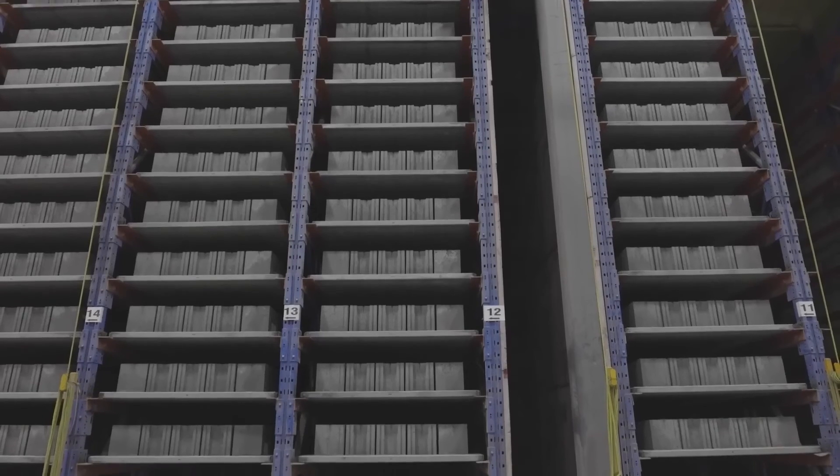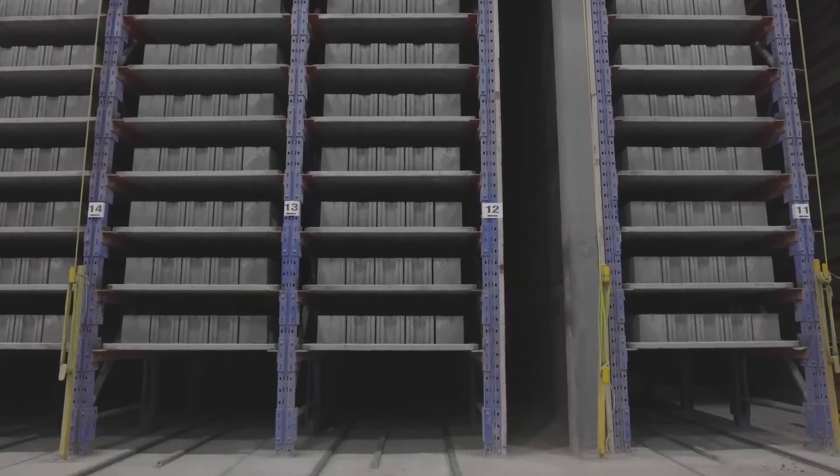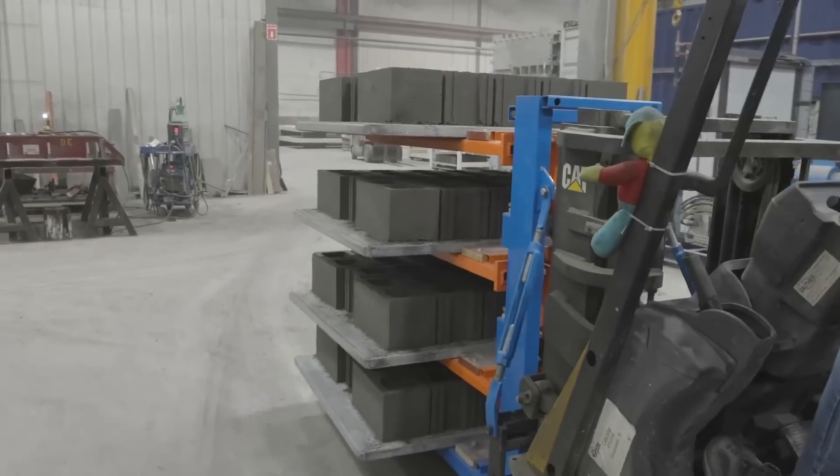It's about the same cost as making regular concrete, so we'll be using our technology in buildings in the middle of this year.